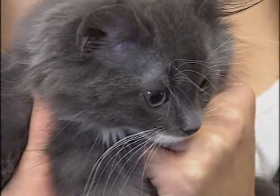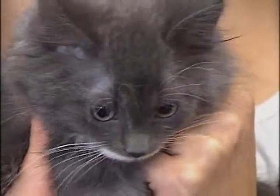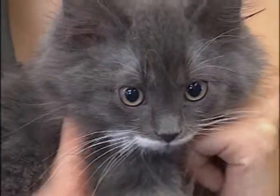And if he's not the little guy for you, we have many other kittens and cats that are currently available for adoption right now.